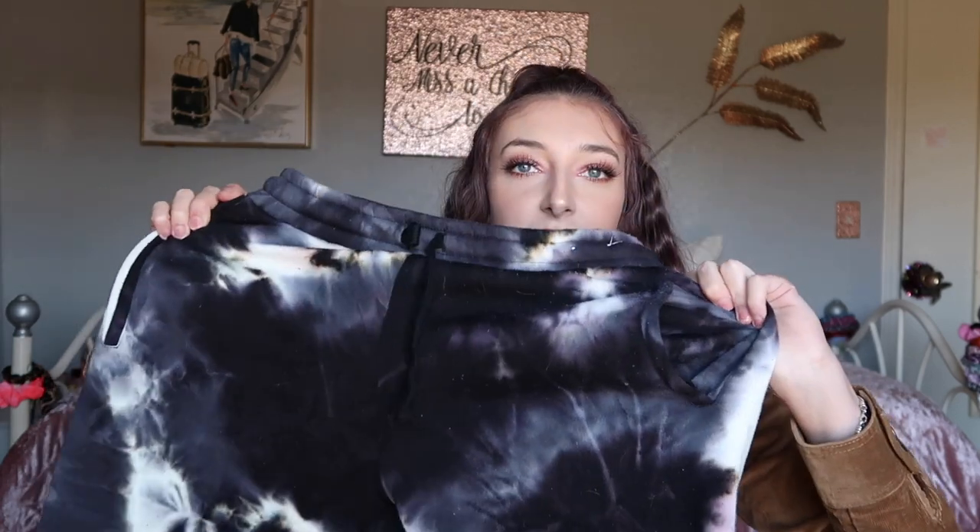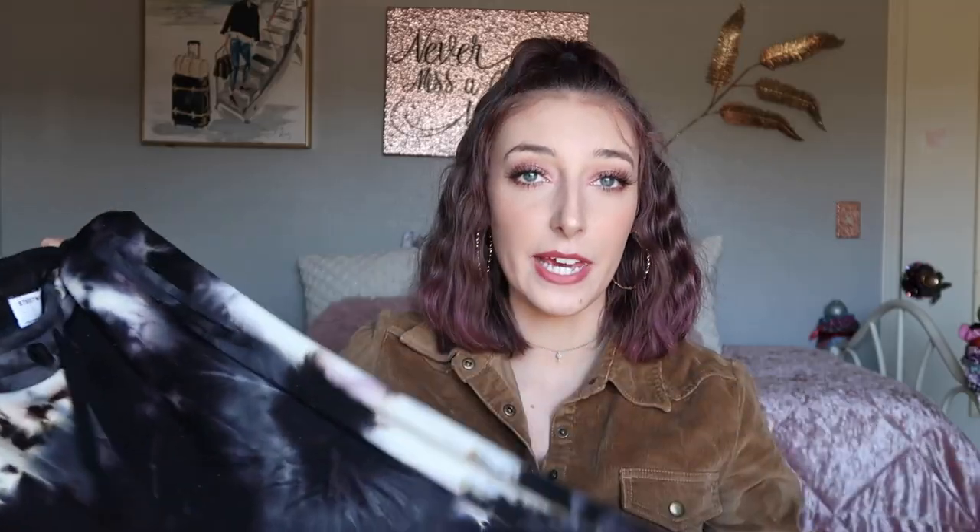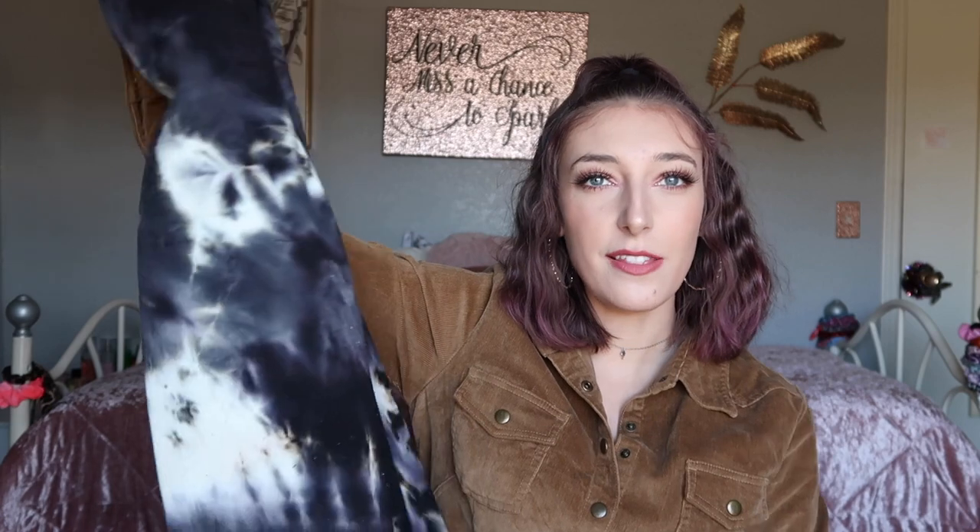The next thing from Charlotte Russe is the softest sweatpants in the world. They're tie-dye black and white and the inside is super fuzzy. I got these in a size small — normally I get mediums in bottoms but these ran big, so I'd go smaller. They're available online too.